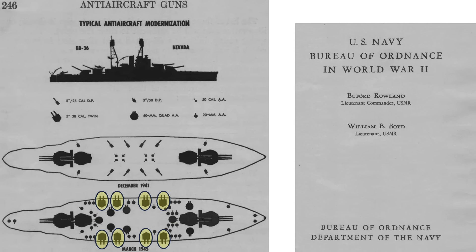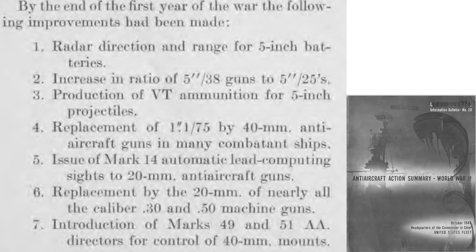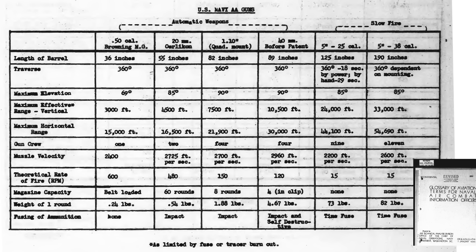And 16 5-inch .38-caliber dual-purpose guns. This page lists the changes the U.S. Navy made to increase the ship's defensive armament against aircraft, from a 1945 anti-aircraft summary report: increase in radar detection and ranging for the 5-inch dual-purpose guns; increase the number of 5-inch .38-caliber guns and reduce or eliminate the number of 5-inch .25-caliber guns; and production of proximity fuses for the 5-inch projectiles.